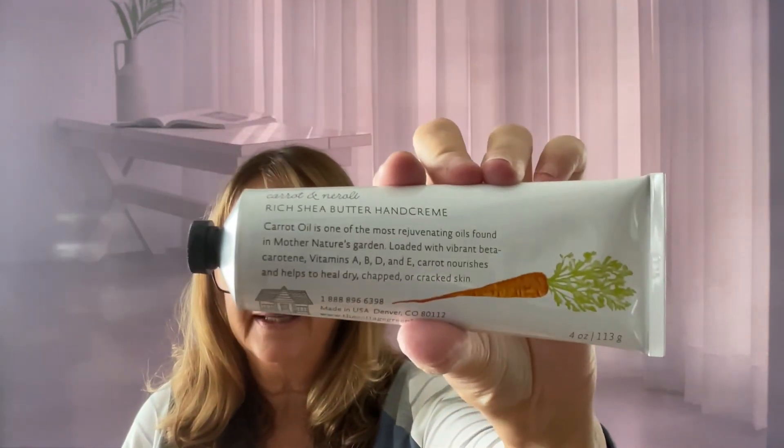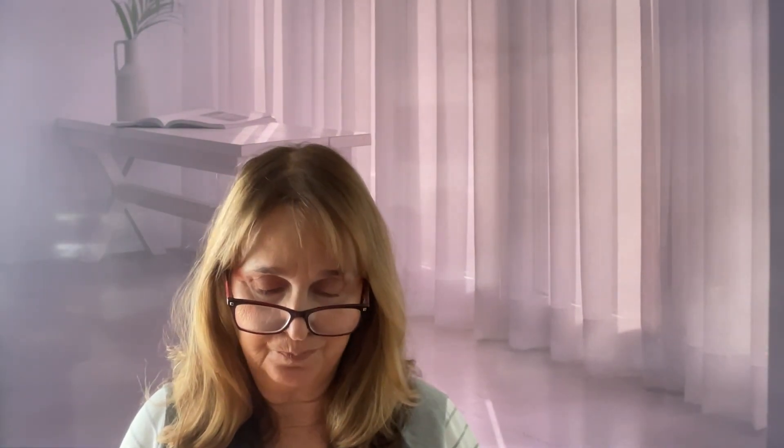So the first thing is Carrot and Neroli — I don't think I've heard of that before — Rich Shea Butter Hand Cream. As I said, they always put a nice hand cream in their boxes, and of course I always rip up the boxes. This is what it looks like and I do enjoy a good hand cream. That's the first thing they put in here, and then all the other things are very nicely wrapped.